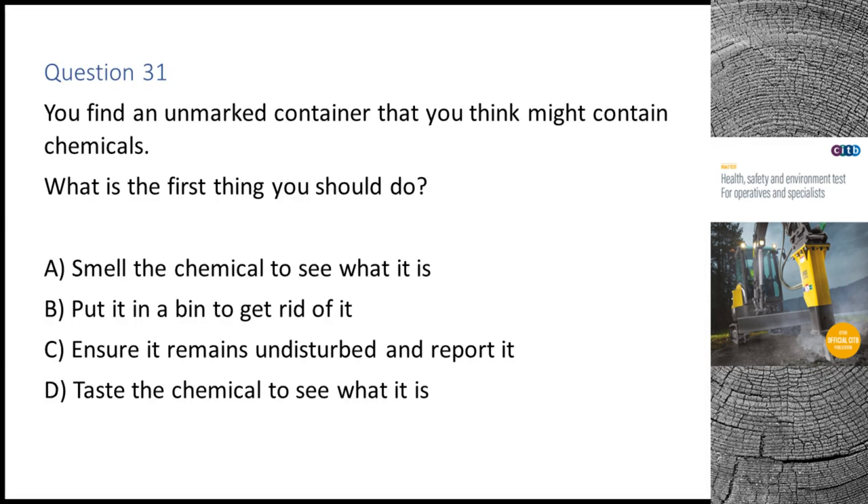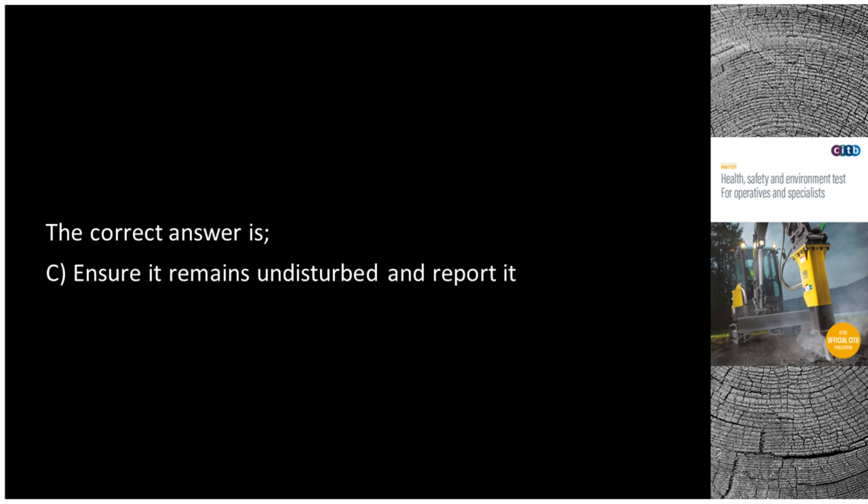Question 31. You find an unmarked container that you think might contain chemicals. What is the first thing you should do? A. Smell the chemical to see what it is. B. Put it in a bin to get rid of it. C. Ensure it remains undisturbed and report it. D. Taste the chemical to see what it is. The correct answer is C: Ensure it remains undisturbed and report it.